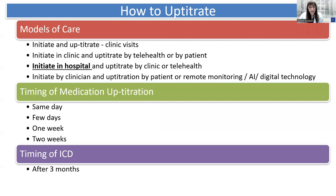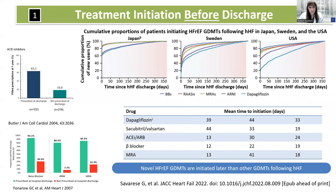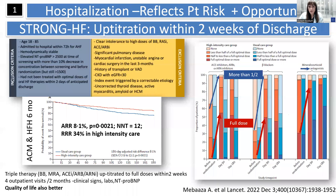How to up-titrate can be individualized according to patient specifics and models of care available at your healthcare institution. One can have individual face-to-face visits or hybrid models with telehealth and multidisciplinary care coordination. We have evidence that initiation of GDMT prior to discharge is quite effective and can result in better optimization. The STRONG-HF trial demonstrated that guideline-directed therapies can be optimized as early as within two weeks of discharge, resulting in significant outcome benefit including all-cause mortality. Heart failure hospitalizations provide a unique opportunity to initiate and up-titrate GDMT.